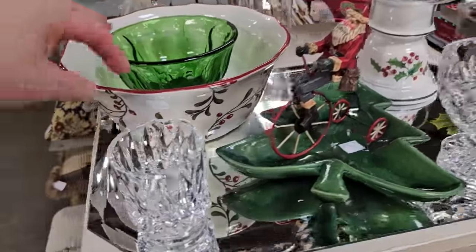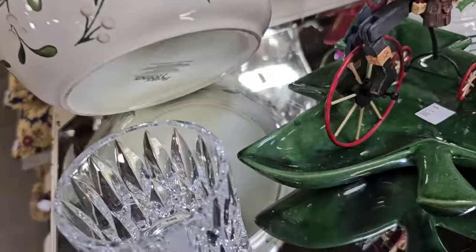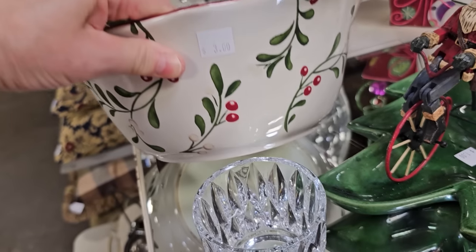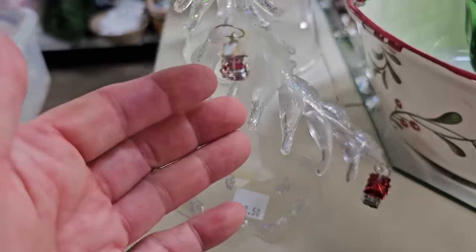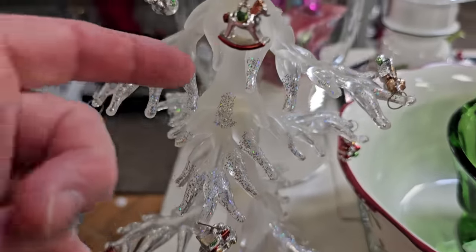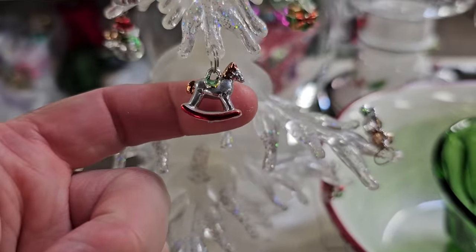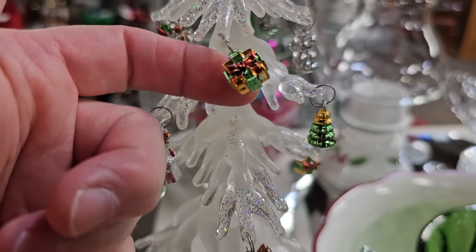And here's the bowl to match it, $3.00. Better Homes and Gardens — or it might just be Better Homes, you guys will have to let me know. And look at this little tree, $2.50 — look at the tiny little ornaments. Aren't those just darling?